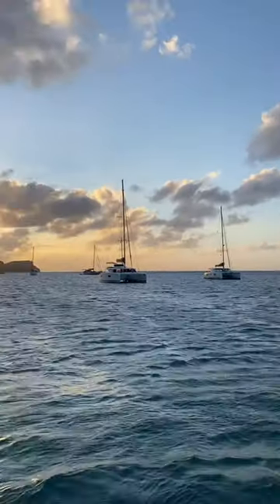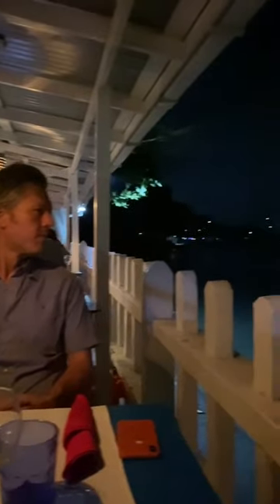We enjoyed the sunset, and for dinner we headed into town and ate at Linda's, a very cute little Italian place on the water. Here is our boat all lit up at night so we can easily find it in this dark anchorage. Good night!